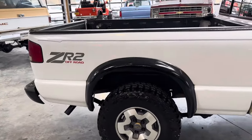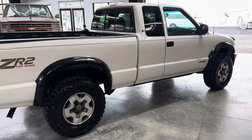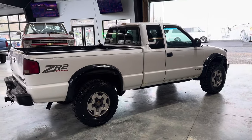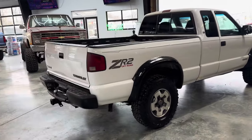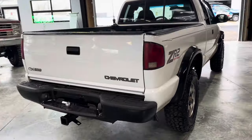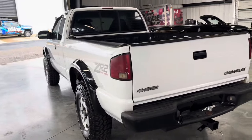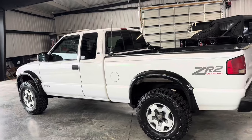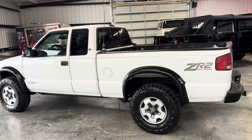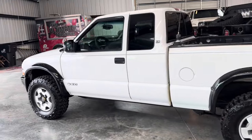This is a 2001 ZR2 Off-Road S10. This was the biggest, baddest boy you could buy if you did not want to buy a full-size truck. My grandfather, which I spoke about before, he loved his square body, but he did end up in an S10. Never in a ZR2, but the next closest thing was the Baja, which was the predecessor before this one. We found a ZR2 for him, but he never really took the liking to it. So we're very familiar with these trucks.